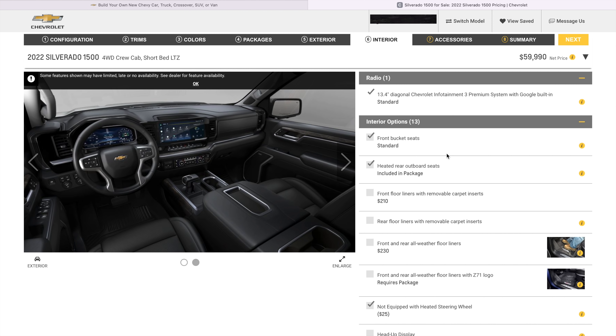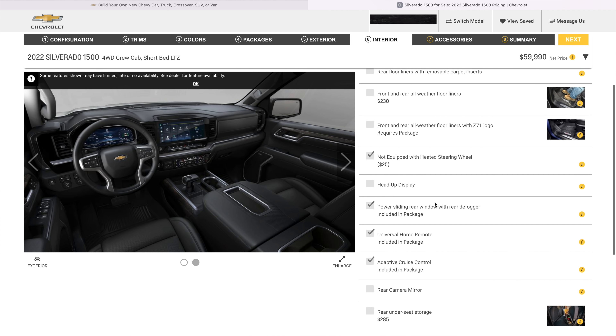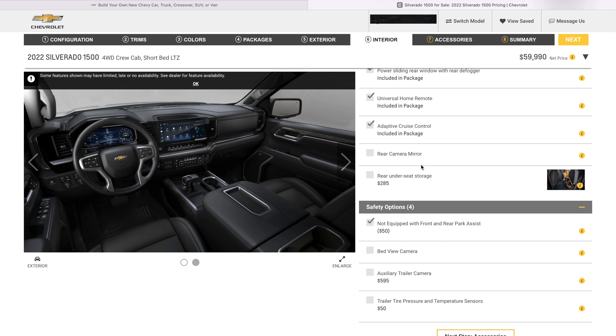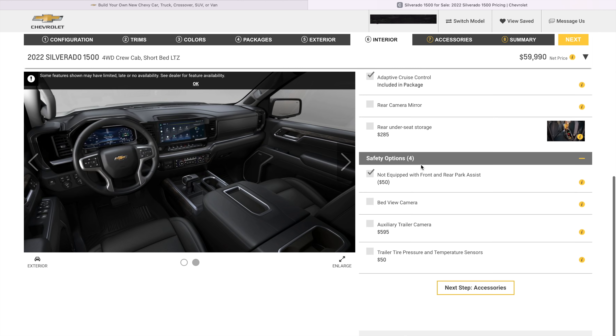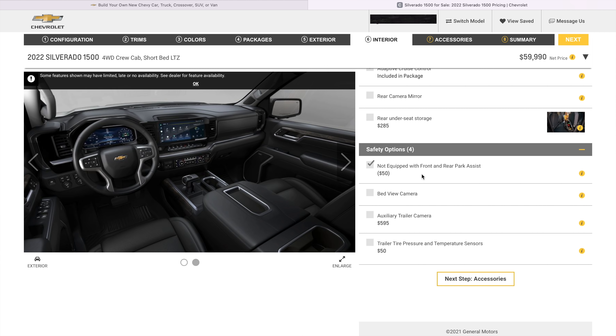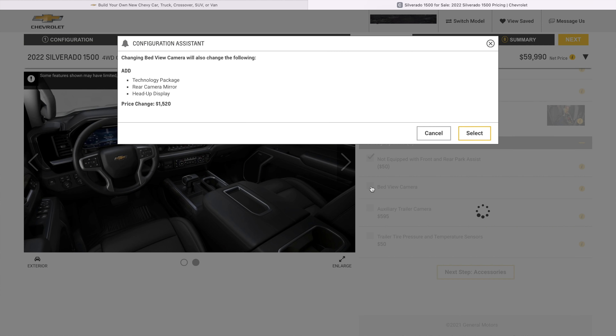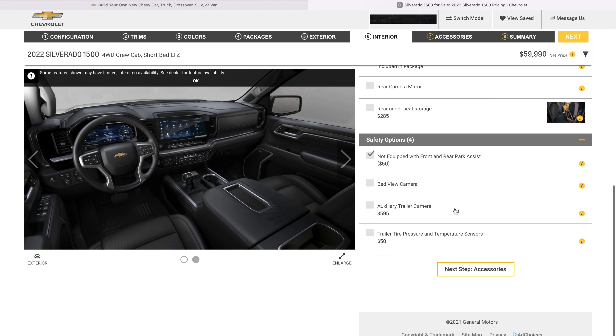So we do have front bucket seats. That interior is crispy. Not equipped with heated steering wheel — what? My GMC was coming with heated steering wheel. That's some bull. They give you $25 back to not get to enjoy that half the year — no thanks. Not equipped with front parking assist, $50 back. Wow. Bed view camera — I'm pretty positive mine did say add that. There's a heads up display option too — we'll just leave that off.